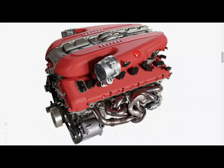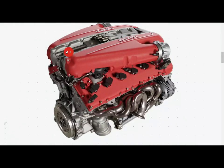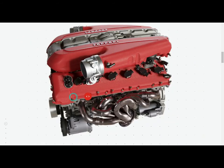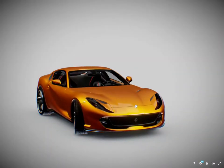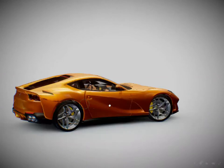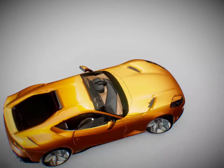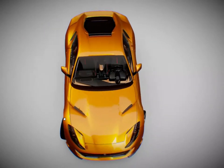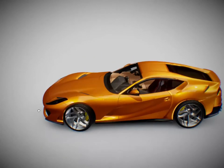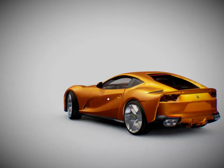The 812 GTS is the Spyder version of the 812 Superfast, from which it takes both its specifications and performance — most notably the power unit which, thanks to its ability to unleash a massive 800 CV at 8,500 rpm, is the most powerful engine in its class. As on the 812 Superfast, these performance levels were achieved by optimizing the engine design and by innovations such as a 350-bar direct injection system and a variable geometry inlet track control system developed on naturally aspirated F1 engines. These systems allowed the increase in displacement from 6.2 to 6.5 liters to be exploited to maximize power output whilst retaining excellent pickup even at low revs.